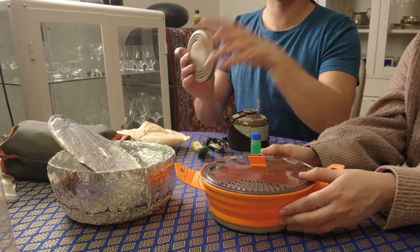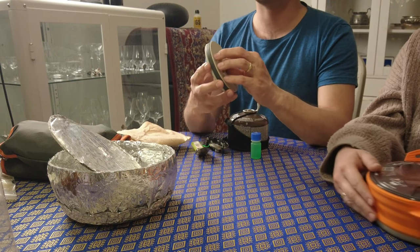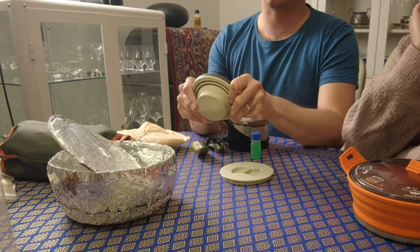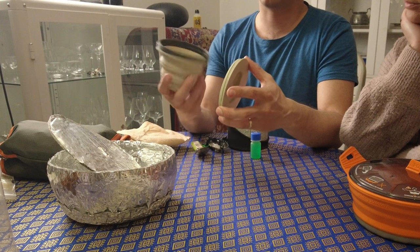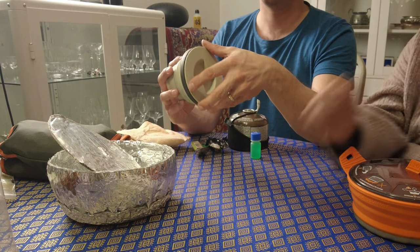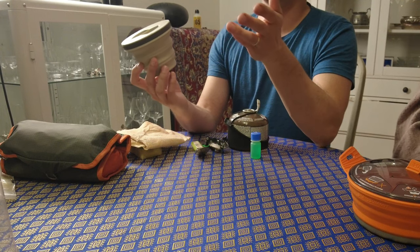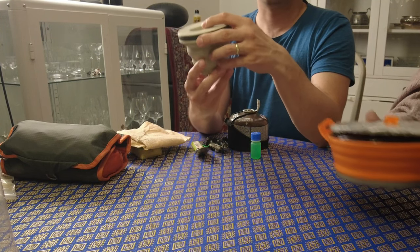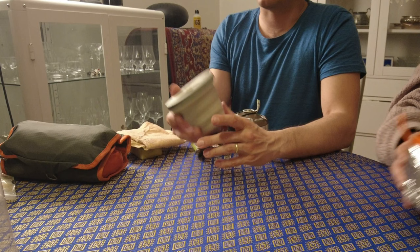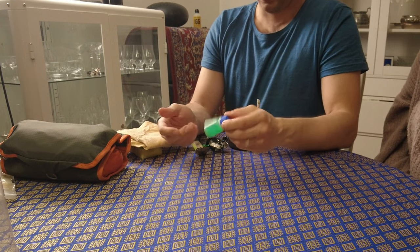Fanny has her titanium cup but I don't have one, so this is where I'll drink my coffee. It's a regular silicone cup also from Sea to Summit and it has a lid — that's good because I can be messy and this keeps it covered. It's also good for making pancakes and frying eggs.